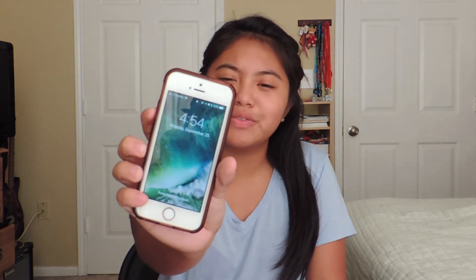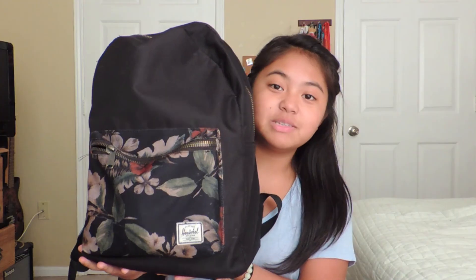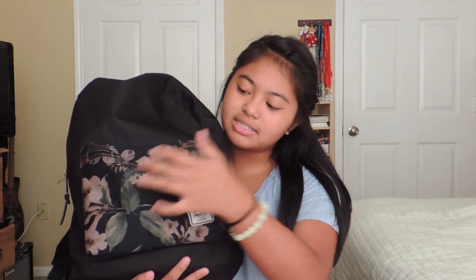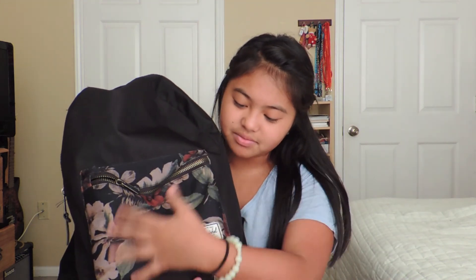I kind of got back late — it's like 4, 4:54. But enough of the intro, let's get on to the video. This backpack I have right here, I used last year but it's still pretty usable. It's a Herschel regular backpack. I got this on Amazon because this style wasn't on the website. It's just black, because black matches everything. And I just have like a slight dark floral pattern on it.